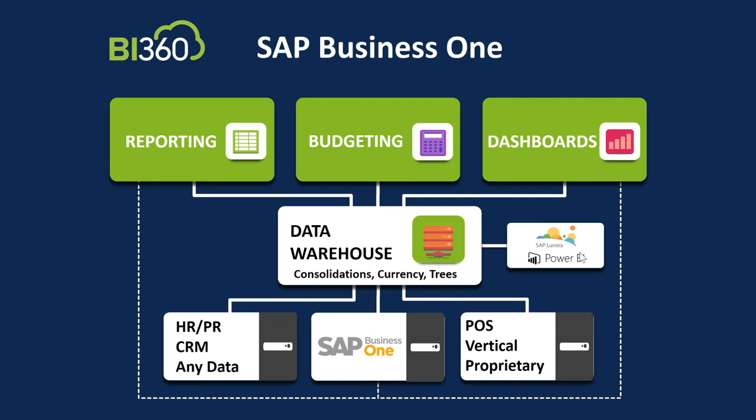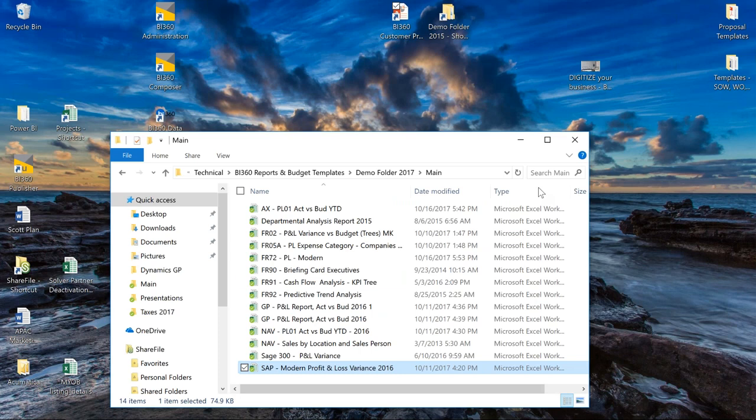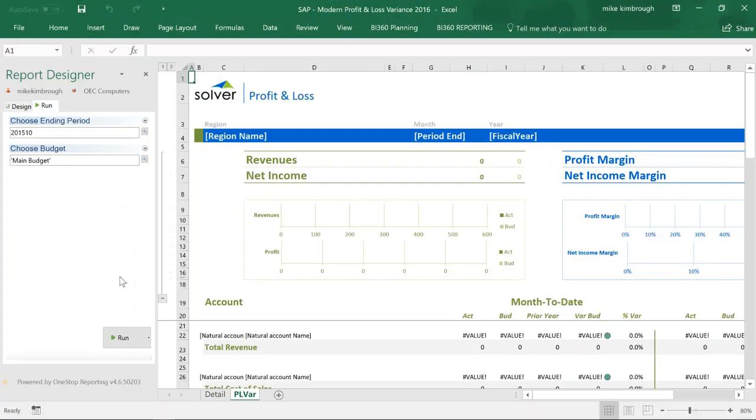You can do ad hoc query, formatted reporting in Excel or the web, budgeting and forecasting, dashboards, and advanced analytics — all off the data across your enterprise. That's essentially BI 360. With that, I'm going to close that down and start with the first report. I've tried to maximize my environment so that everybody can see this clearly.